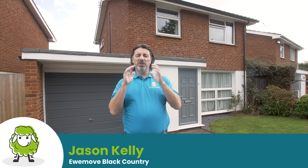Hi, I'm Jason Kelly of Youmove and we're here in Stareport on Stagborough Way. We've got this fantastic three-bedroom detached property about to go on the market.